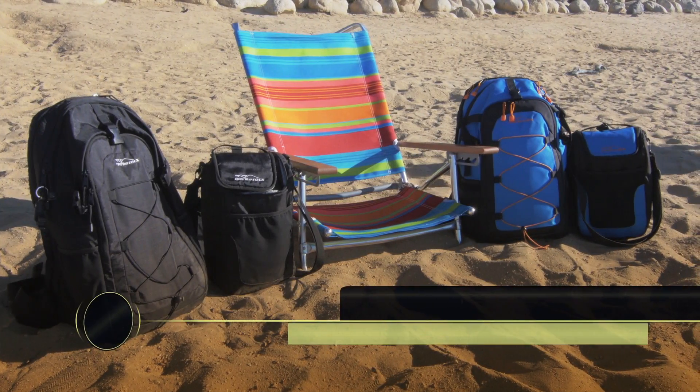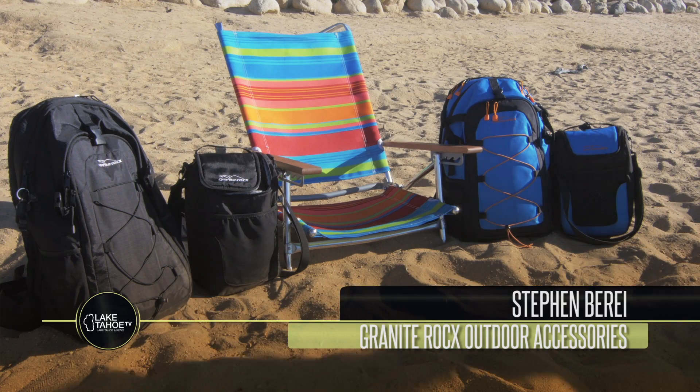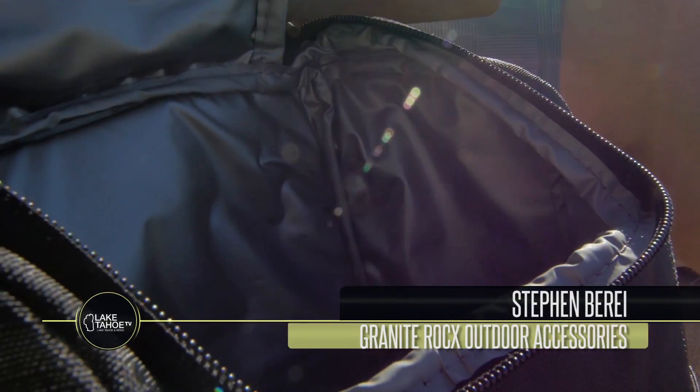The name of the company is called Granite Rocks Outdoor Accessories. We make backpacks and coolers. We designed one of the most unique backpack cooler systems on the market today. The backpack is designed to carry any type of folding chair or size folding chair, and it has a detachable cooler.